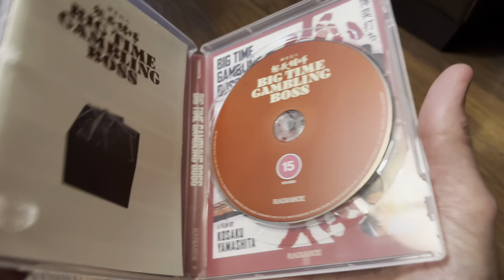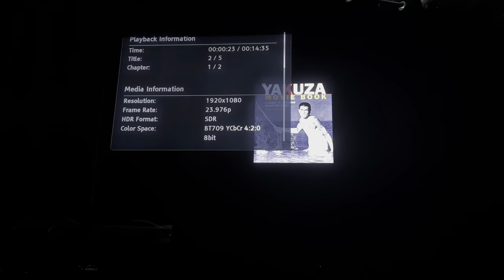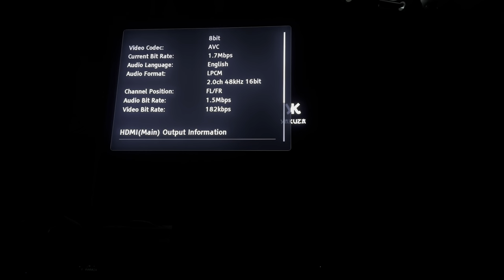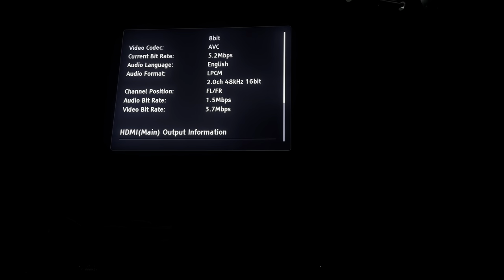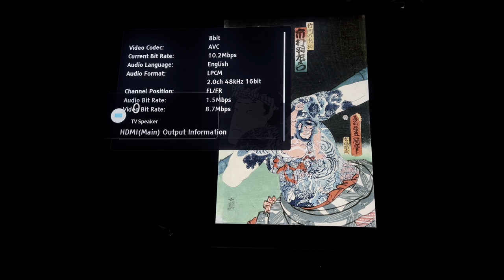I'm just going to put this in the player now and we'll carry on. Okay, so let's check out the bit rate on this. We've got a 16-bit LPCM track — when we've got any audio I can't really tell at the moment, I don't have my AVR on.